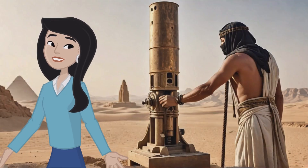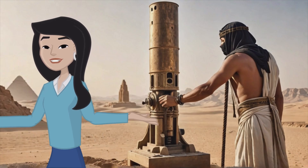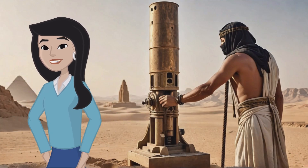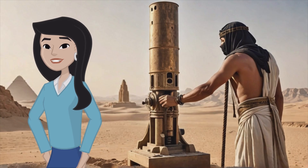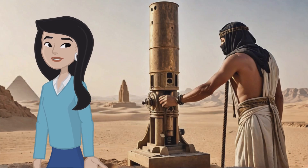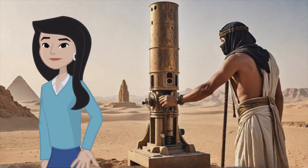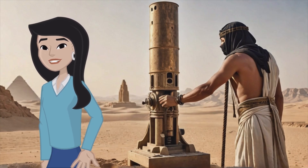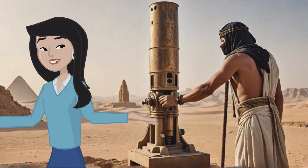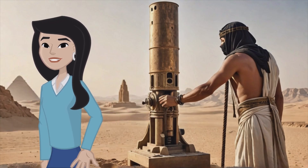In conclusion, exploring the techniques of ancient Egyptian granite drilling provides us with valuable insights into their advanced skills and technological achievements. The precision and craftsmanship displayed in their work highlight the sophistication of this ancient civilization. Understanding their methods not only enriches our knowledge of history but also showcases the incredible capabilities of humanity's ancestors. So the next time you marvel at an ancient Egyptian artifact, remember the ingenuity and hard work that went into creating these timeless masterpieces.